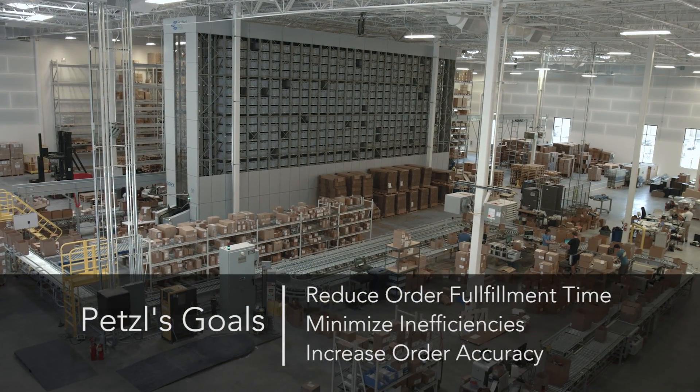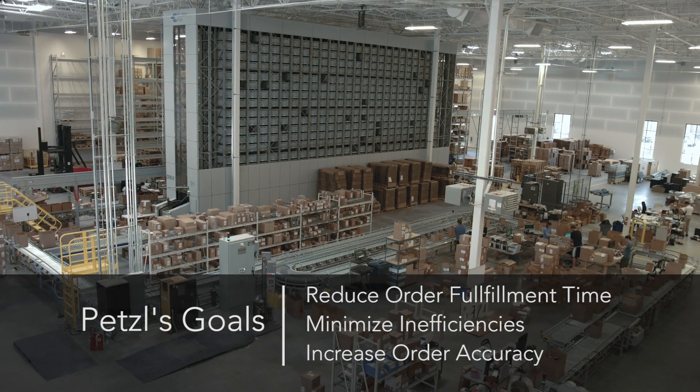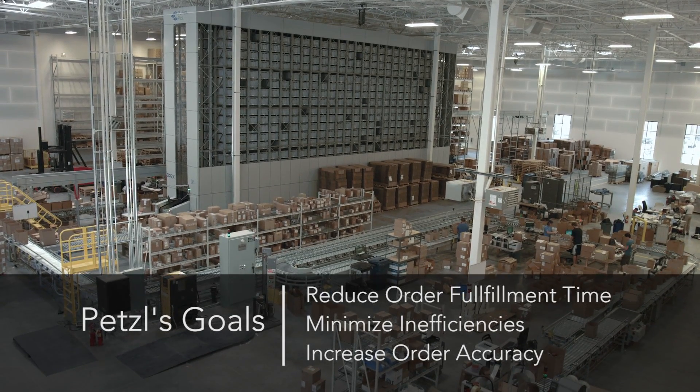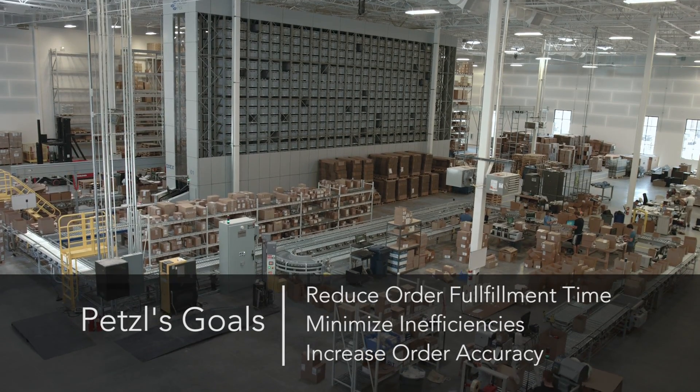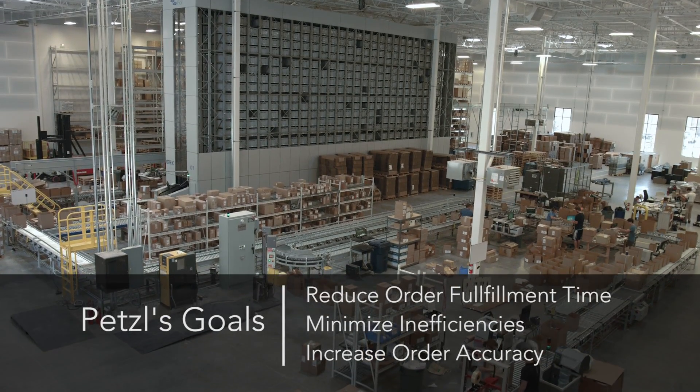Petzl was looking to increase the efficiency of their warehouse. They were also looking to minimize inefficiency in workplace operations — minimize excessive travel time with their operators in terms of completing picks, and also looking to increase order accuracy.